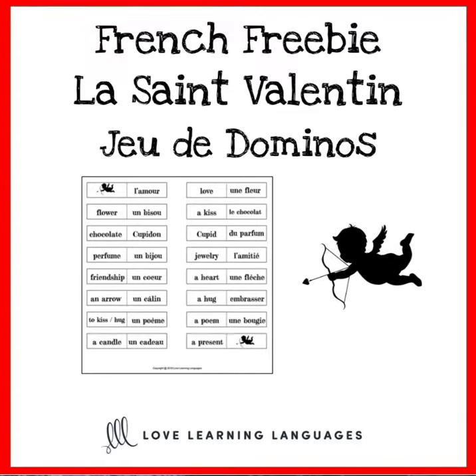Hello, it's Jennifer from Love Learning Languages. I want to tell you about this free set of 32 dominoes with French and English words related to Valentine's Day. This is an easy, really low prep activity that your students will have fun playing during the month of February.